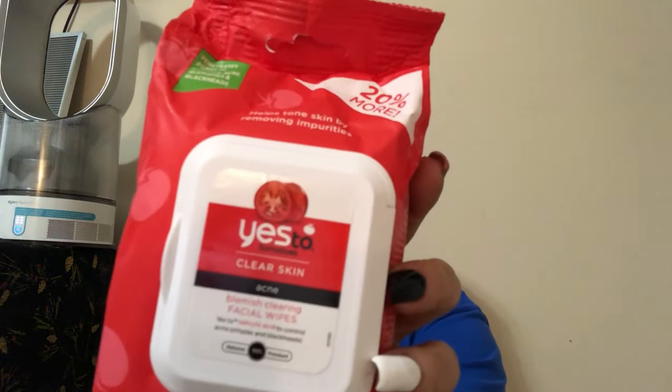Next up are these YES clear skin acne facial wipes. They're for my youngest son.